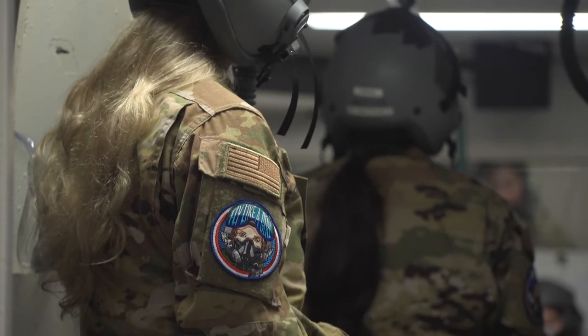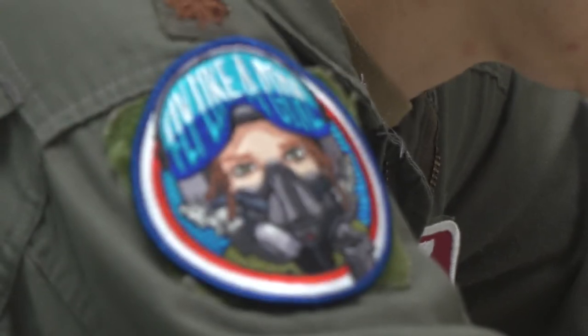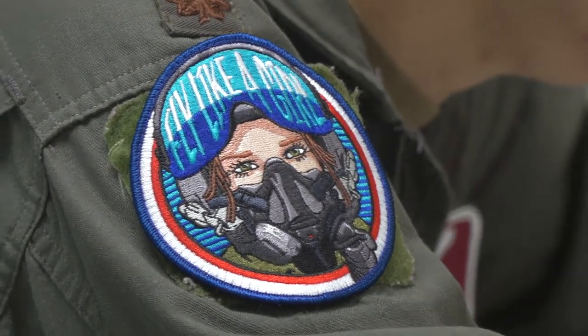The significance of this patch — a female aircrew member made these, and it just says 'fly like a girl.' We felt that with all of us being an all-female flight and an all-female student flight, we could wear that today and rock it essentially.